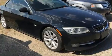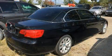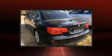Top features include a power convertible top, front and rear reading lights, power front seats, automatic temperature control, remote keyless entry, and seat memory.